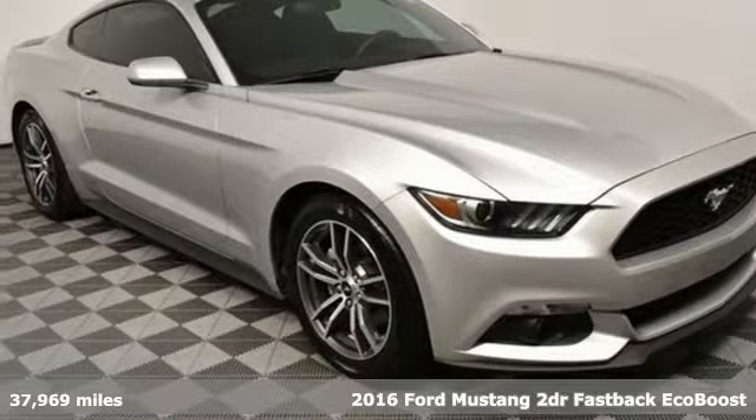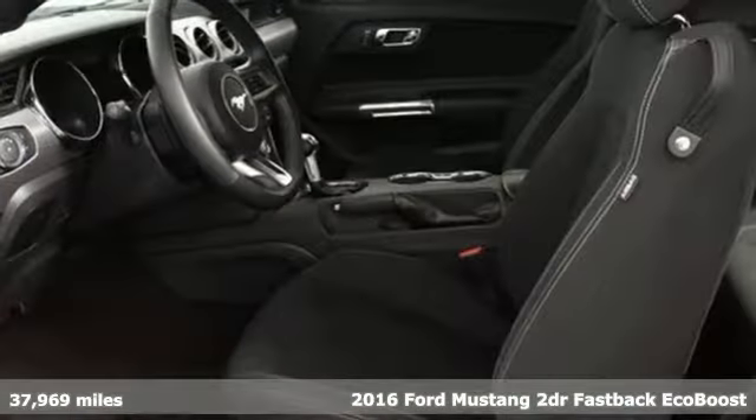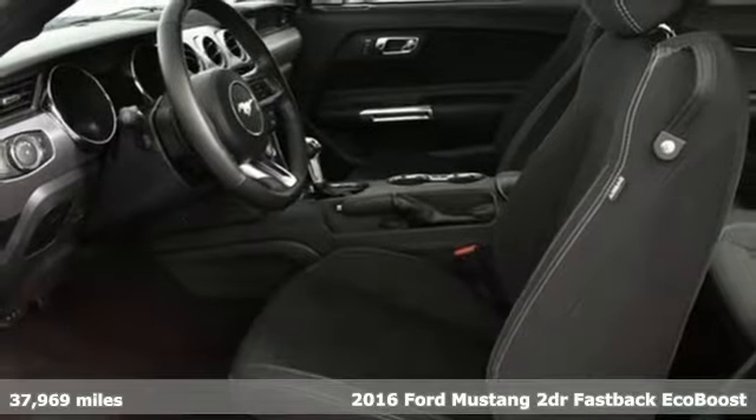It's a 2016 Ford Mustang. This legendary pony car is a hard-charging, fire-breathing machine.